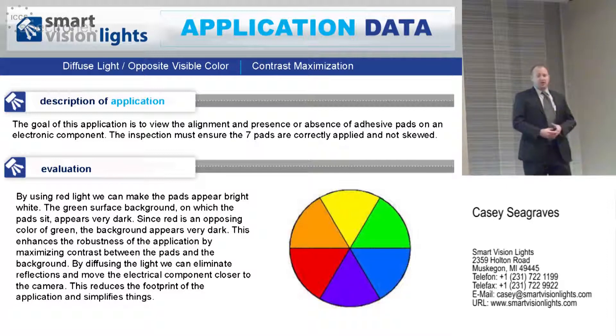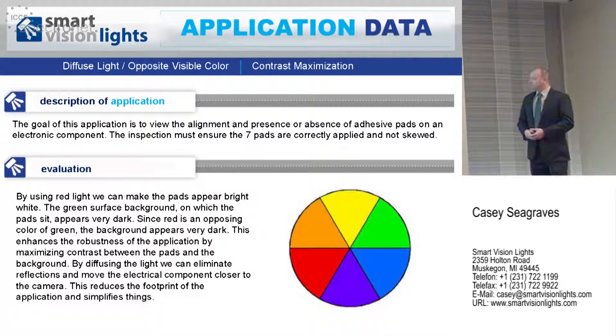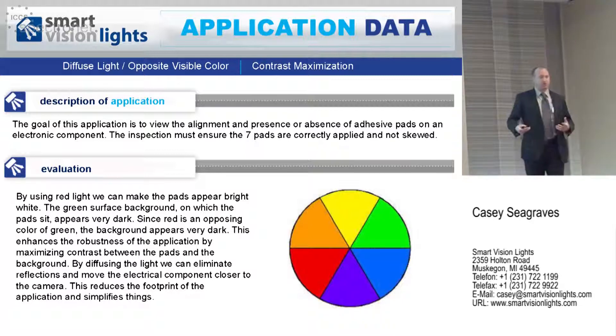Moving on to my first application — this is an example of two different types of wavelengths, diffuse illumination, and opposite color in visible wavelength. You can use wavelengths to your advantage by looking at a color wheel. If you have a green object and you'd like to turn it dark, you would use a red light. Inversely, if you had a red object and wanted to turn it dark, you would use green illumination. Objects really control the reflection of the type of color that comes back to the camera, and the most important thing to envision is contrast.